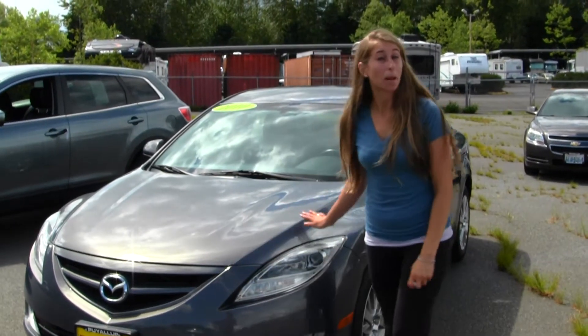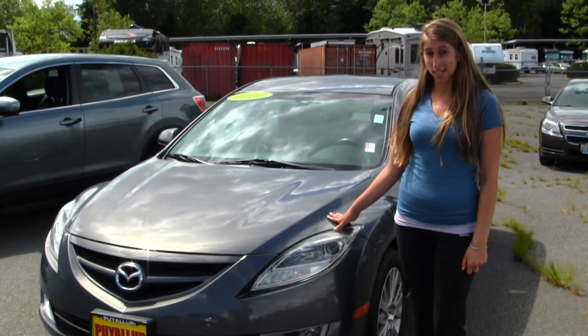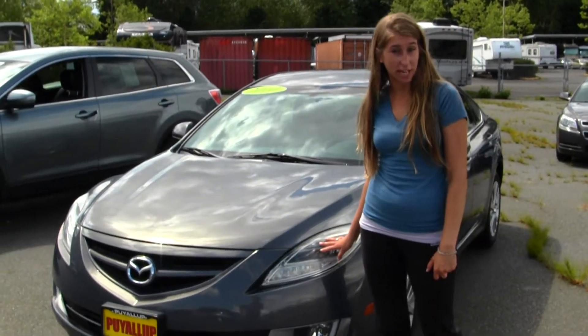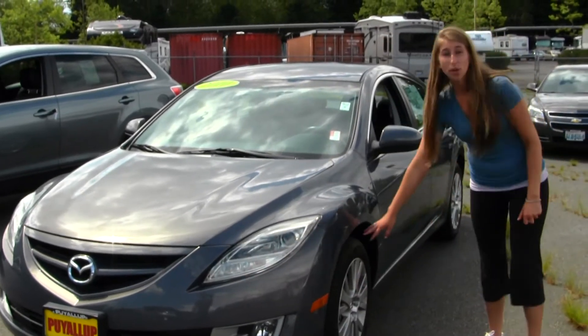Today we're looking at this stunning metallic grey 2010 Mazda 6. On the outside, this vehicle comes equipped with your projector headlights, which are great for night driving. You also have your fog lights and alloy wheels.